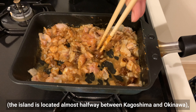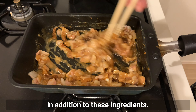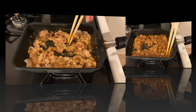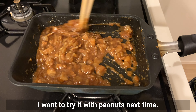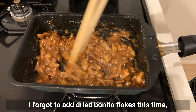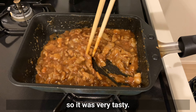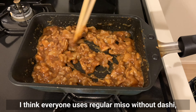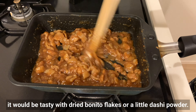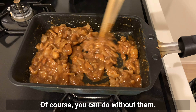Also, in the Amami area — an island located almost halfway between Kagoshima and Okinawa — peanuts and dried bonito flakes are added in addition to these ingredients. I want to try it with peanuts next time. I forgot to add dried bonito flakes this time, but my miso already contains bonito dashi so it was very tasty. If you have regular miso without dashi, it'll be tasty with dried bonito flakes or a little dashi powder, though you can do without them.